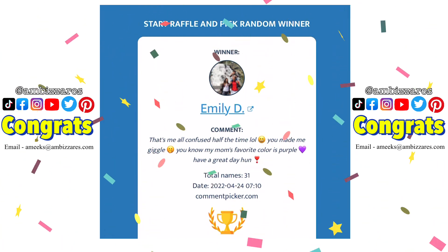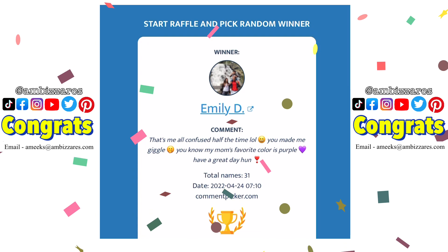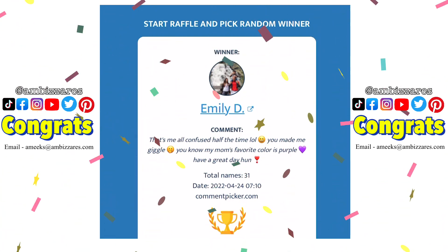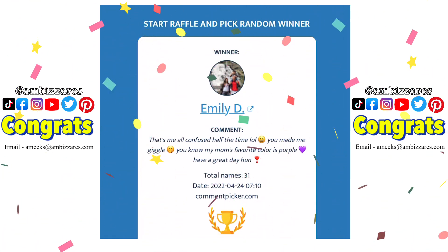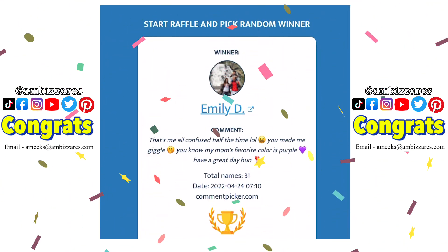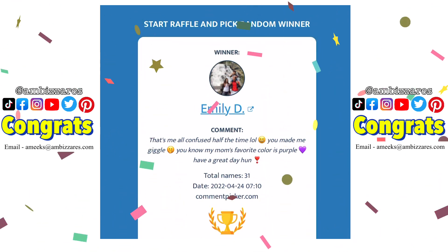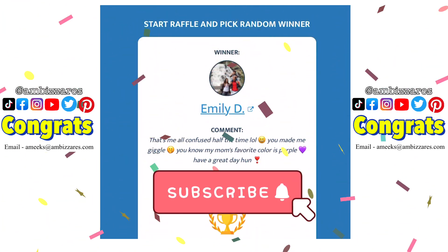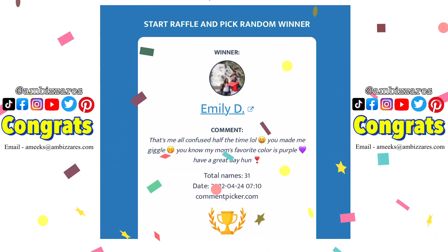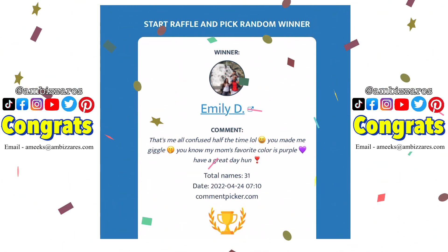Thanks so much for taking the time to watch the video. Emily, you are the winner of my giveaway. Please make sure that you reach out to me via Instagram, Facebook, or through my email address so that I can get you your winnings. Thanks to everyone who took the time to watch the video and enter the giveaway. If you didn't win this time, there'll be plenty more chances to win — I have many more giveaways coming up very soon, so make sure you're subscribed and you've hit that notification bell so you don't miss any of my upcoming giveaways. That's all I got for you guys this time, and I'll catch you in my next video. Bye!